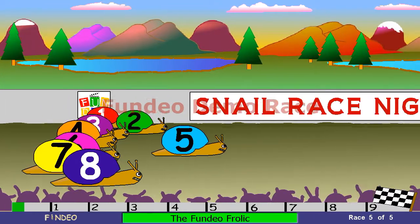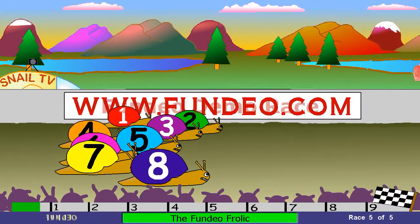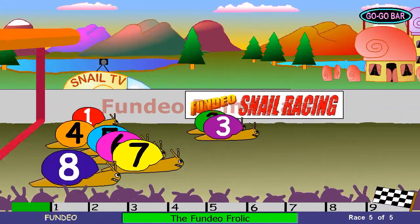And they're off! It's number 5 off to a good start. Follow number 2, number 8 and number 3 as they approach the first hurdle. 3's in the lead now — follow number 2 and 3 first over the first hurdle.